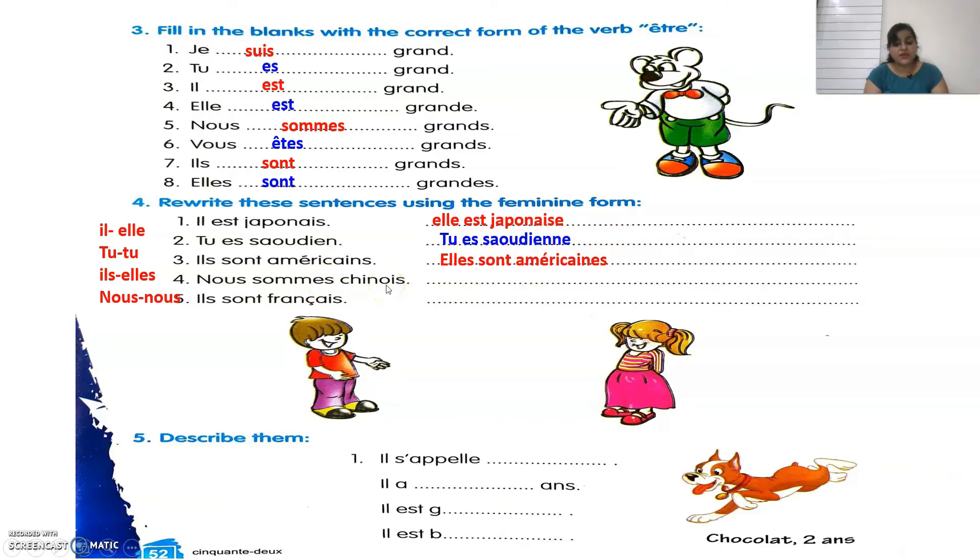Fourth: Nous sommes chinois becomes Nous sommes chinoises — add ES at the end. Last: Ils sont français becomes Elles sont françaises. Repeating the answers: Elle est japonaise, Tu es saoudienne, Elles sont américaines, Nous sommes chinoises, Elles sont françaises. Très bien!